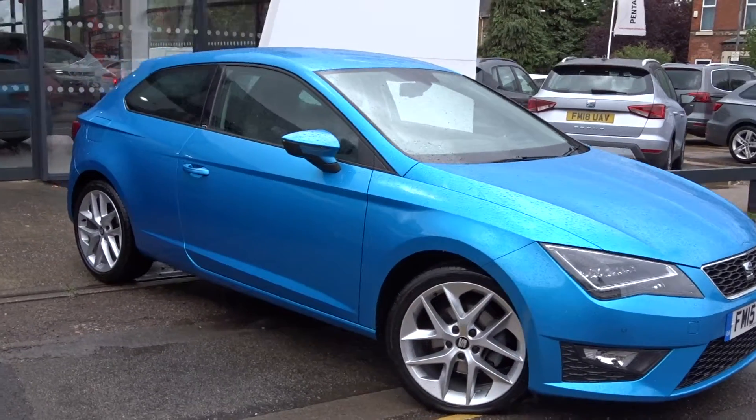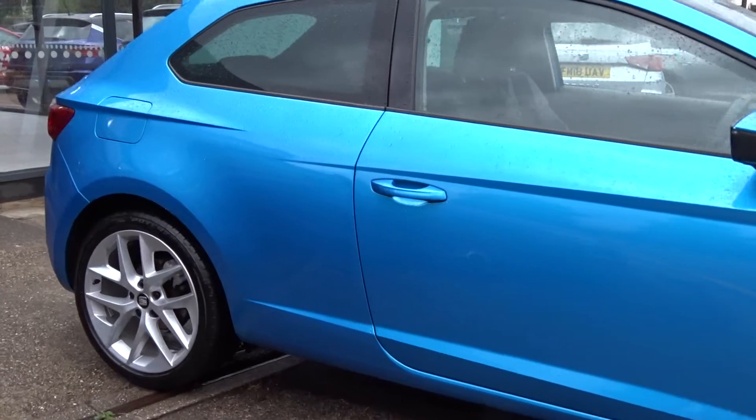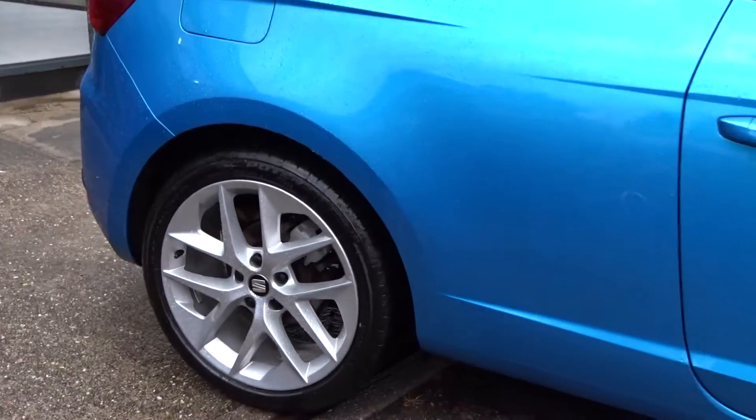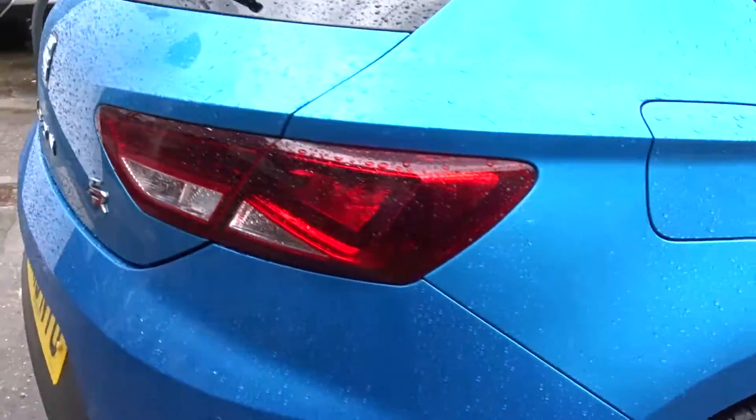Welcome to Pentagon SEAT in Chilwell. We've got this really nice example of the SEAT Leon Act FR. It comes with many features including the multi-spoke hollow wheels. There's both front and rear parking sensors.